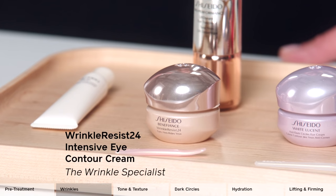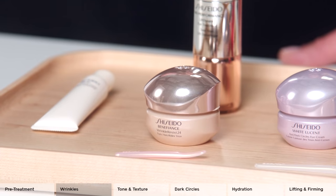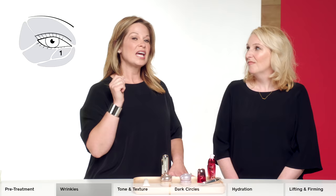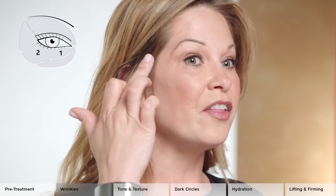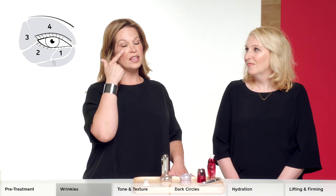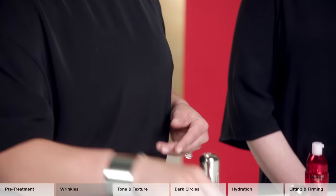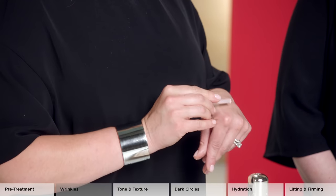First, the Benefiance Wrinkle Resist 24 Eye Contour Cream to counteract the five different types of wrinkles around the eye area. The first signs of aging are those inner corners that you start to see. The second is the crinkles underneath. The third is crow's feet. The fourth is the creases on the eyelid. And the fifth are those lines that really start to drag down. The Benefiance Eye Cream is very rich but it doesn't leave your skin sticky or tacky whatsoever.